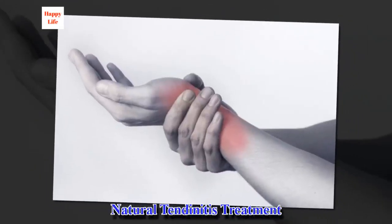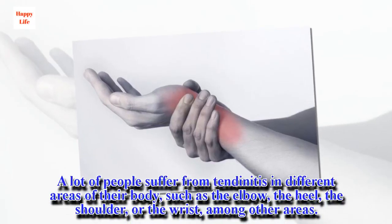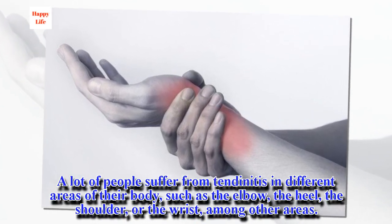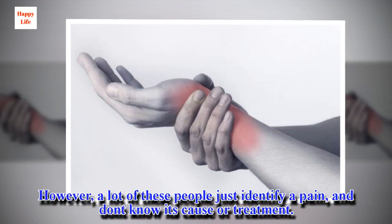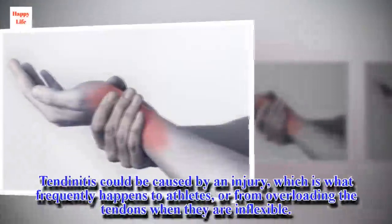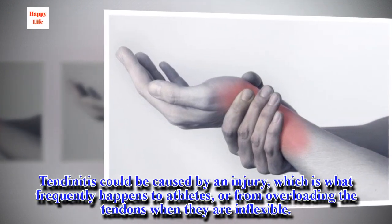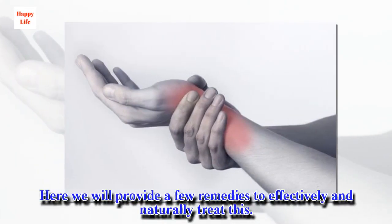Natural tendonitis treatment. A lot of people suffer from tendonitis in different areas of their body, such as the elbow, the heel, the shoulder, or the wrist, among other areas. Tendinitis could be caused by an injury, which is what frequently happens to athletes, or from overloading the tendons when they are inflexible. Here we will provide a few remedies to effectively and naturally treat this.